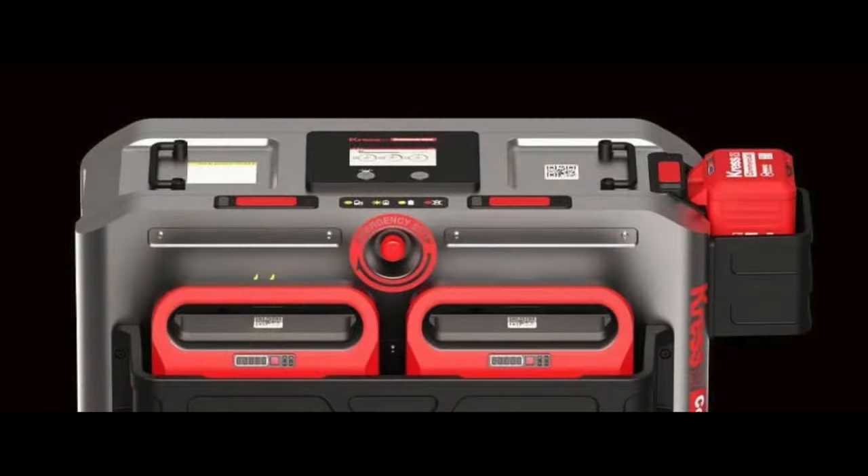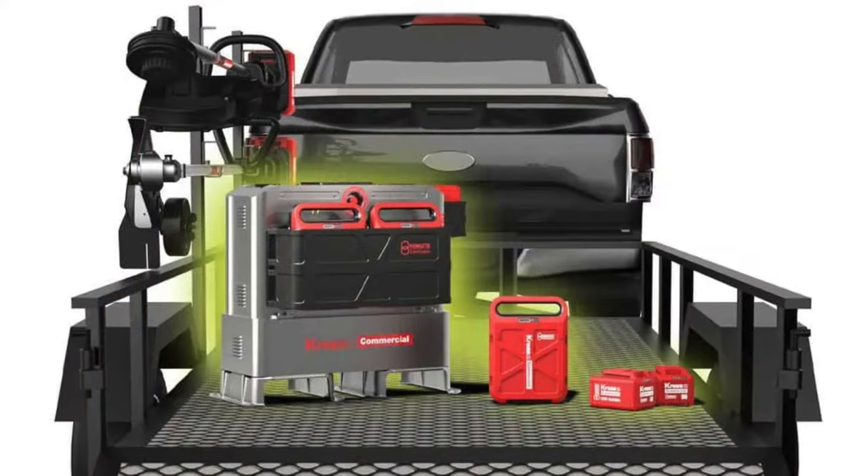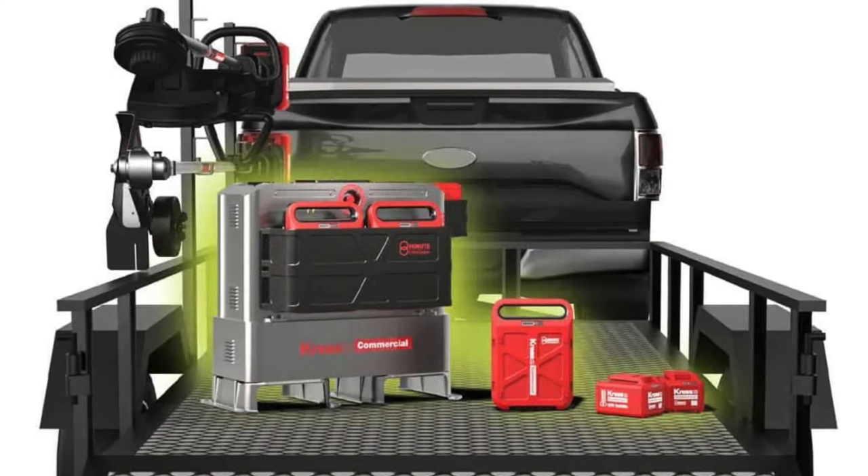Flash charging is only available in the charging port labeled number one, and only if the cyber tank is above 20% charge. The cyber tank is essentially a 400-pound massive battery and charger designed to be mounted in a truck or trailer.